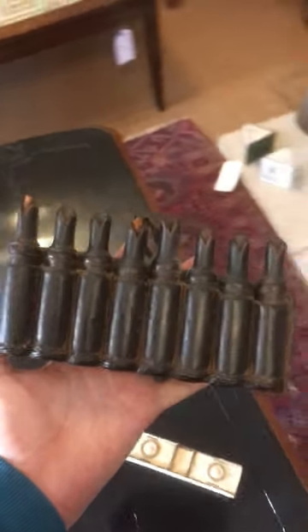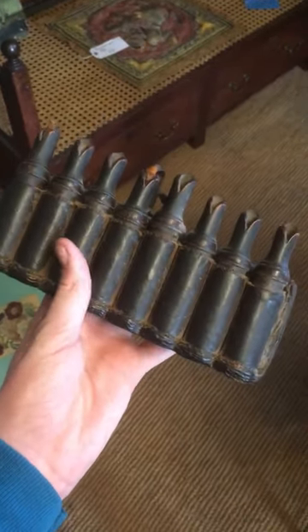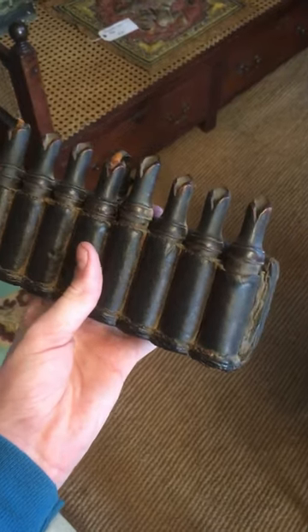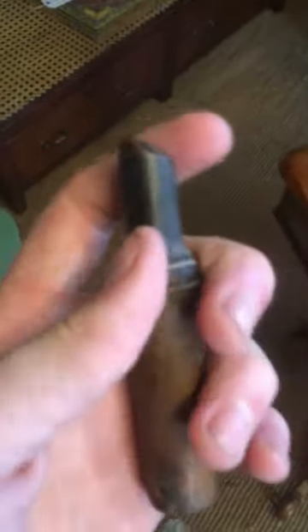Hello guys, Top Banana Antiques in Tetbury here, and today we're carrying on with the military theme with these really nice brown leather powder cartridges. These would have been worn on the belt — you can actually see the loops here — and you could remove the cartridge like so and pour the powder into the gun.